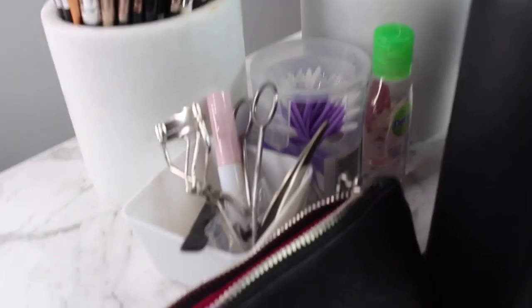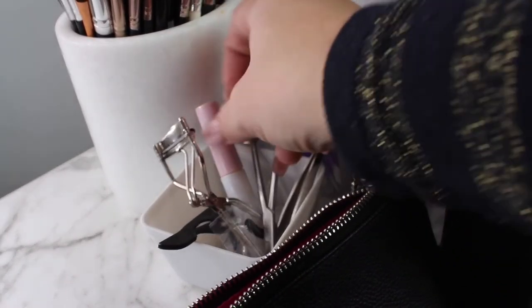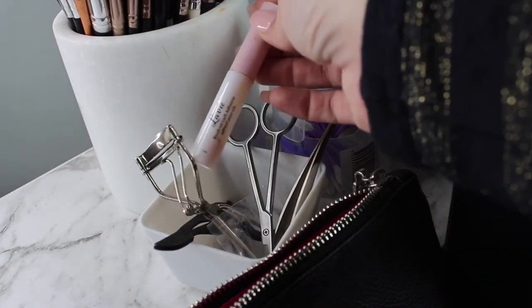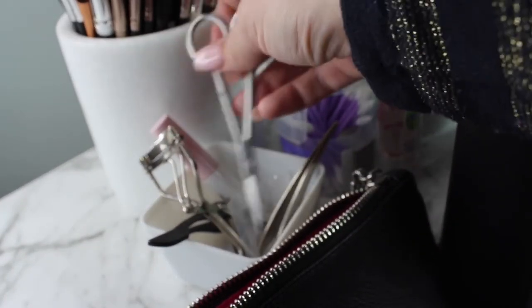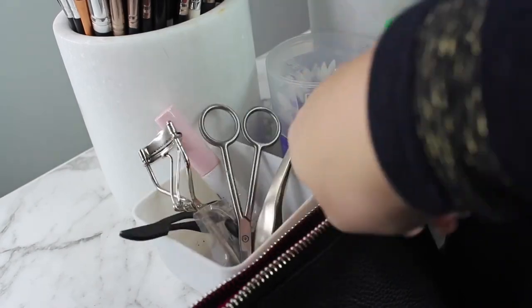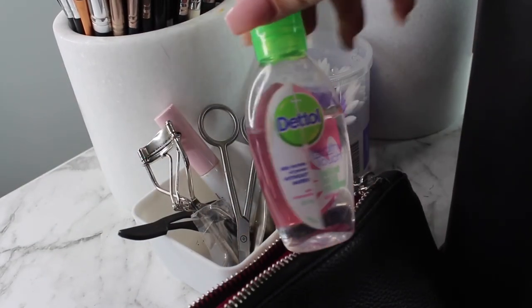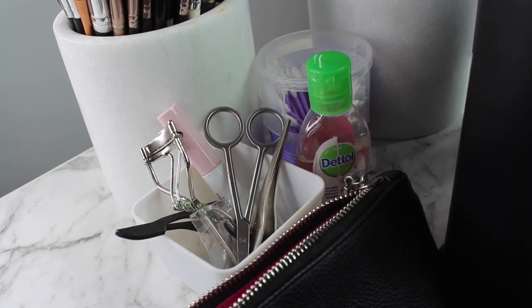These little things down here are just the tools I need to grab: tweezers, eyelash curler - this needs to be chucked out - the best lash glue I have ever used which is the Lavvy brush-on lashes adhesive, though I can't get it at Sephora anymore. Some scissors - always need scissors to cut eyelashes - some pointy cotton tips, and hand sanitizer for my clients.